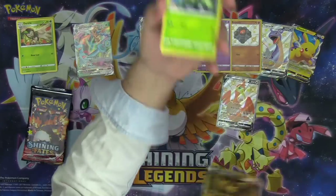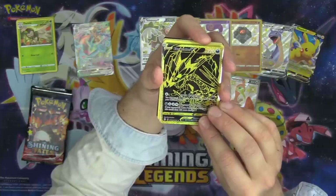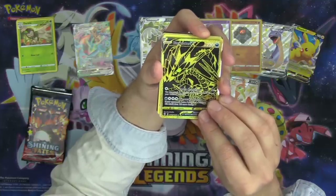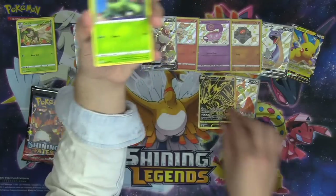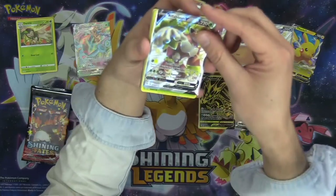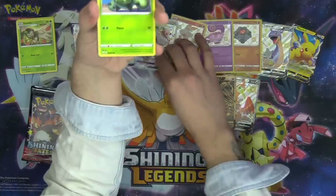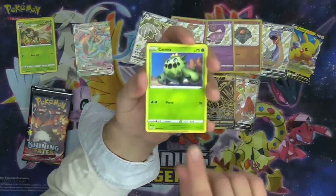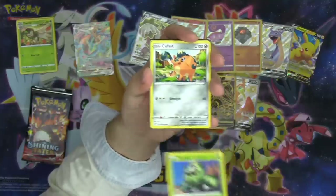That Eternatus V has got to be one of the secret rares, right? It's Shiny Bolt, 121 out of 122 — not a secret rare, okay. Are there any secret rares in this set, or are they all regular? Are there any card numbers over the set number? I don't know for sure.